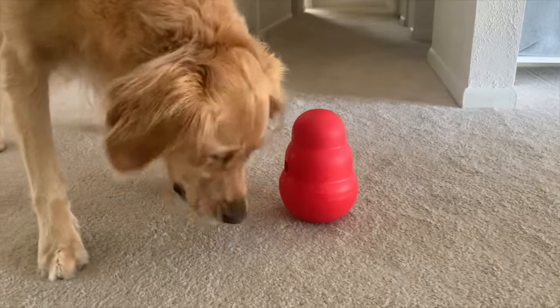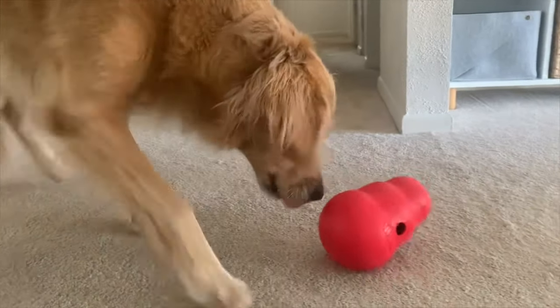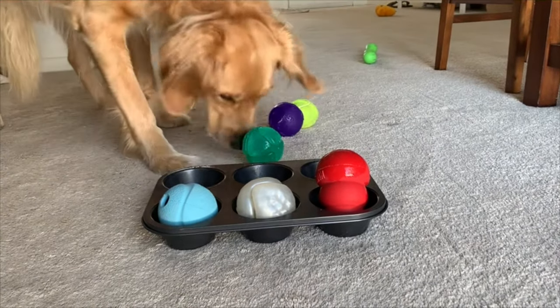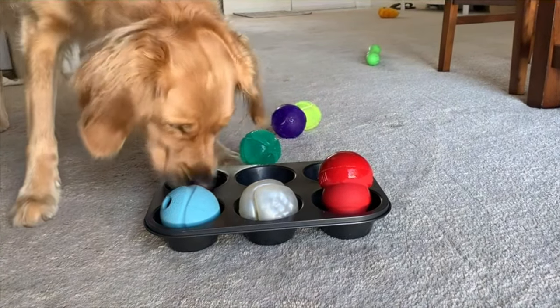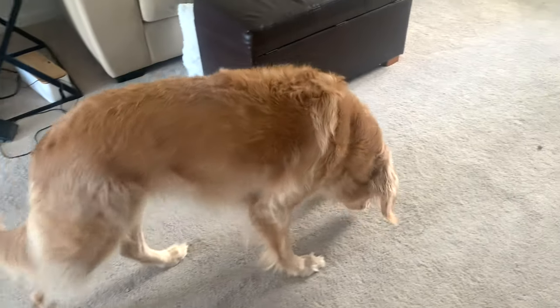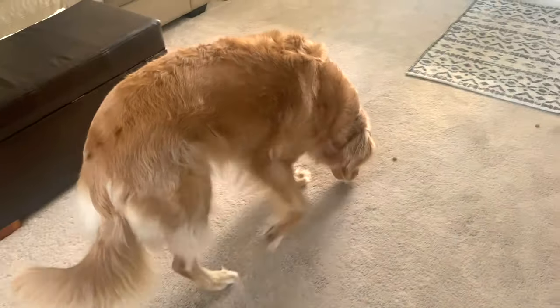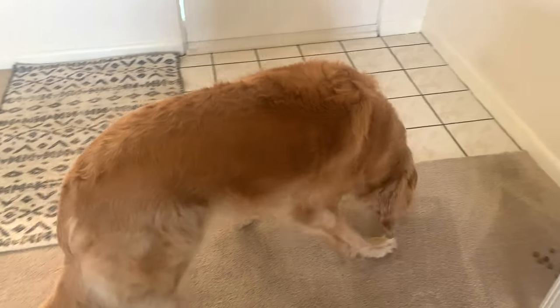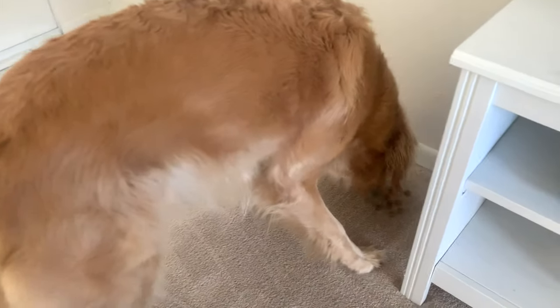Some other fun ways to feed your golden are the muffin tin game, where you put their food in a muffin tin and make them move objects to get to it. You can also hide their food around the house and do a scavenger hunt. And even if your dog doesn't wolf down their food, giving meals in a puzzle toy is an easy way to add more fun into their daily routine.